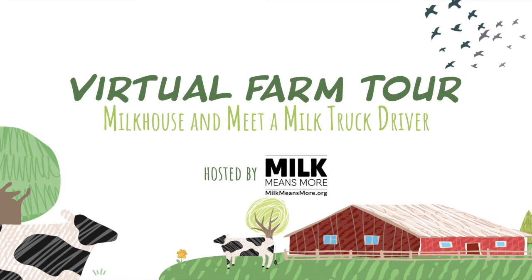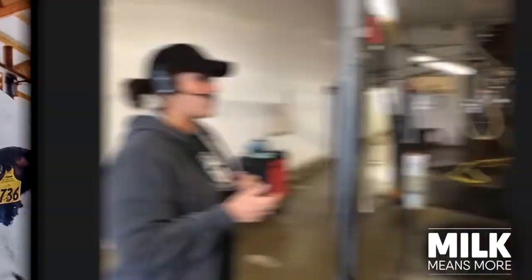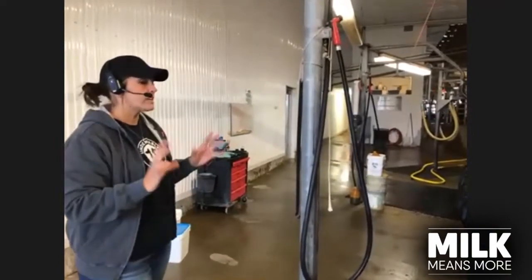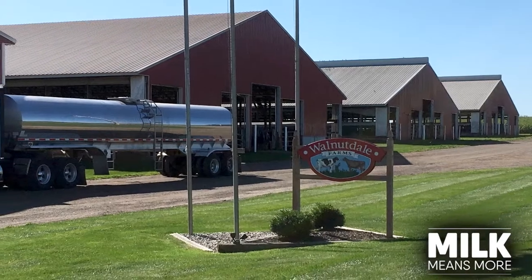Milk leaves a cow at 101 degrees, which is her body temperature. On this tour, we will learn where milk goes after it is collected from the cows, how it is cooled and stored for the milkman to pick up. We will also meet a milk hauler who is a very important member of the farm team. We will start in the milk house with dairy farmer Aubrey of Walnutdale Dairy in Western Michigan.